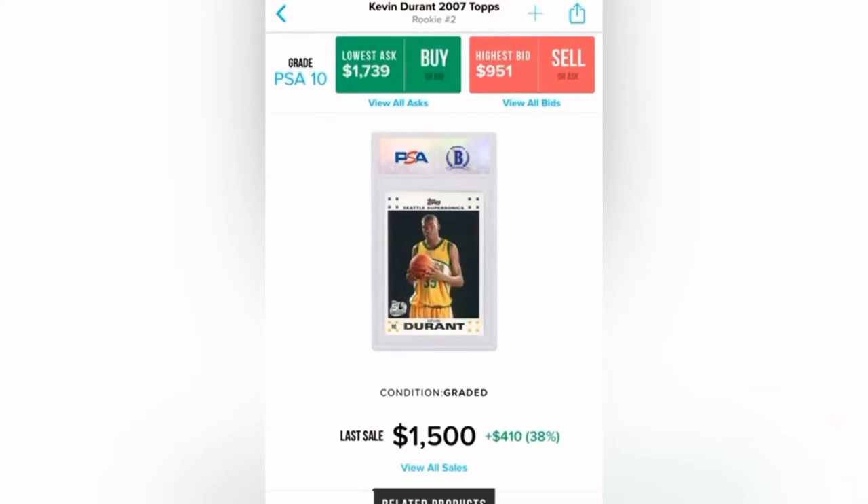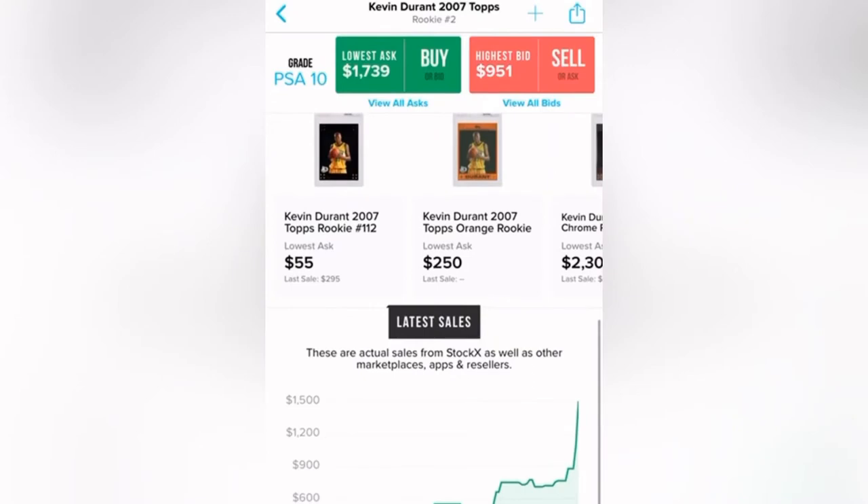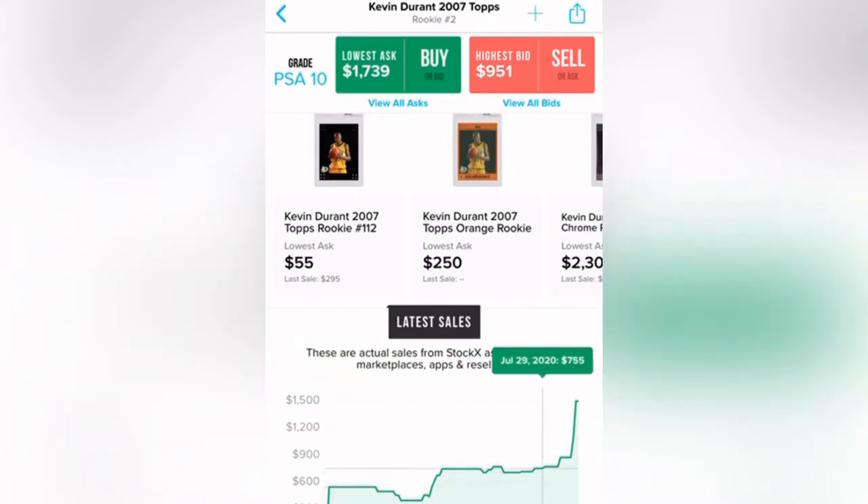Here it is — the Kevin Durant 2007 Topps rookie, number two. You can see the PSA 10 recently sold for $1,500, a little out of my price range, but look at that graph. In three months it's gone from $500 to $1,500, with that huge boost on August 8th where it doubled.